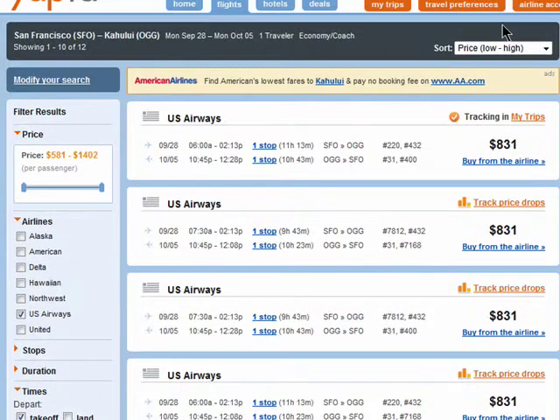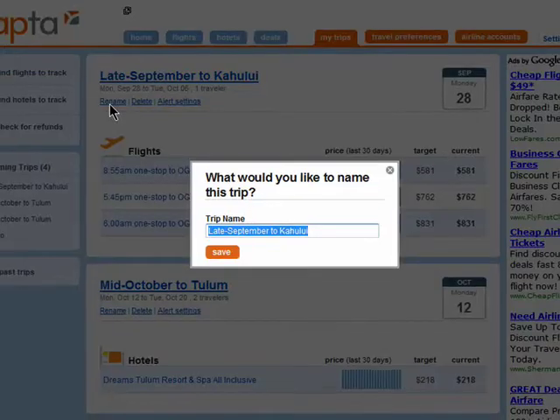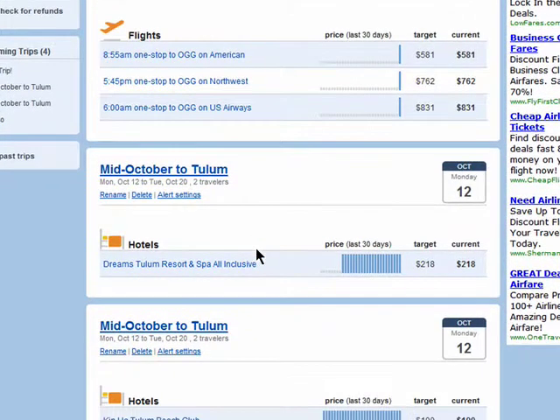Your tracking details will be saved to the My Trips section of your account. You can name this trip anything you want and create multiple trips to track. Here's a trip that I'm tracking to Mexico that I want to take in October.